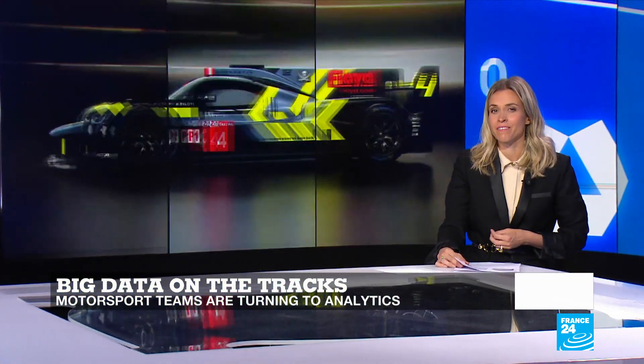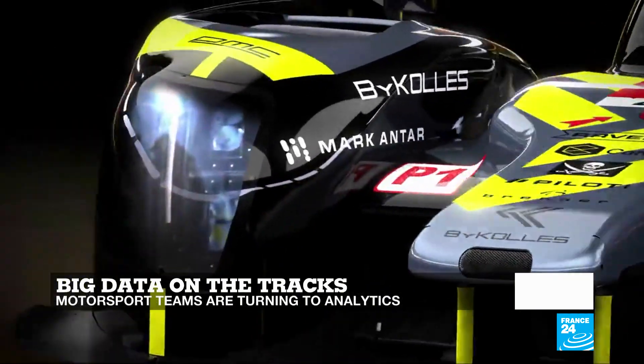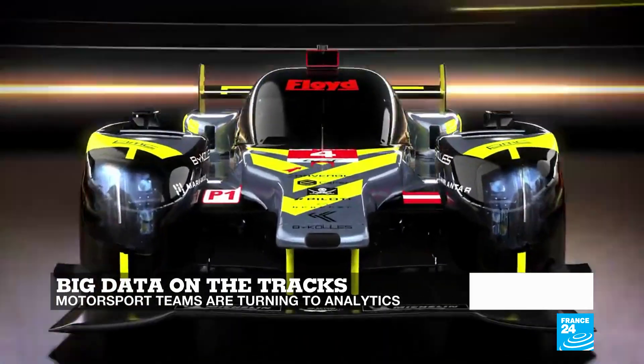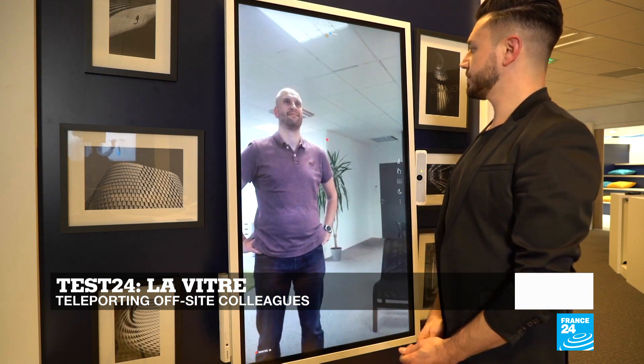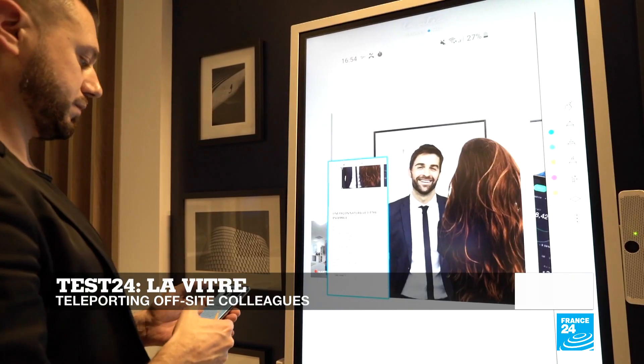Hello and welcome to Tech 24, France 24's tech show. Are data scientists becoming more important than athletes? In this edition, we tell you how the motorsports industry is turning to big data to get hundreds of variables right on the racetracks. And as telework is becoming the new normal in the wake of COVID-19, we'll test a full body screen that will give you a more realistic interaction with your off-site colleagues.